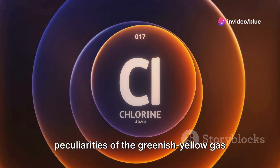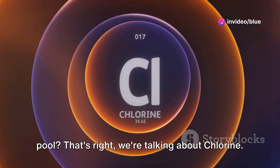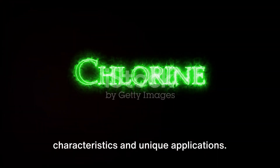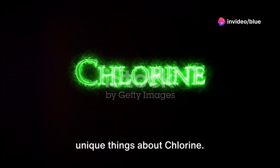Have you ever wondered about the peculiarities of the greenish-yellow gas that lurks in the heart of your swimming pool? That's right, we're talking about chlorine, a fascinating element that has a story to tell, filled with interesting characteristics and unique applications. So buckle up as we delve into the five unique things about chlorine.